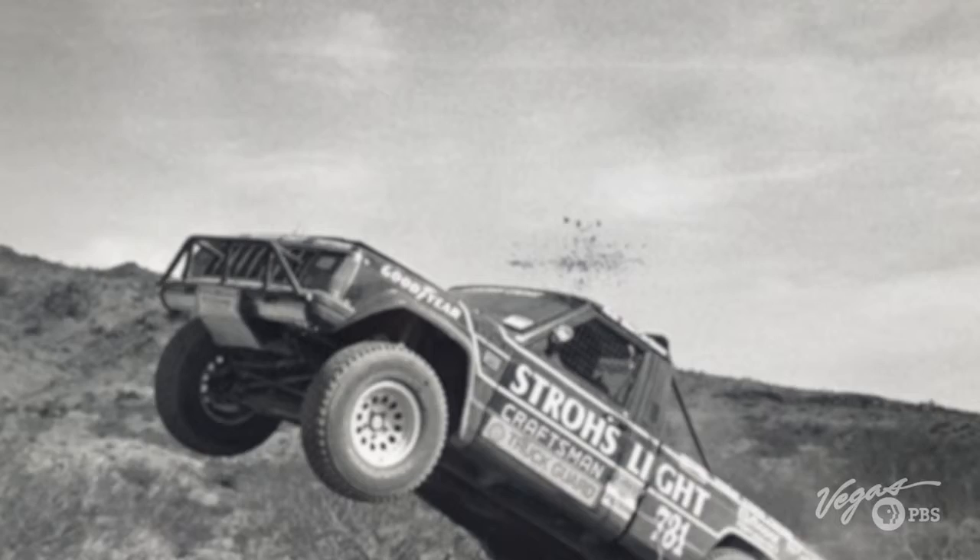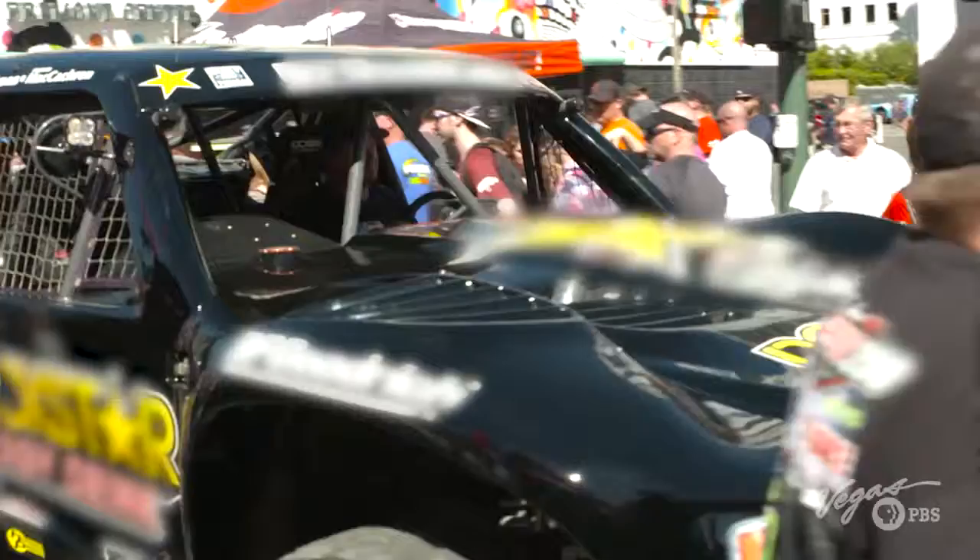I raced motorcycles when I was a kid, and that gave me the knack for reading the desert. On top of that, I've been doing this since 1982, so I've got a lot of experience out there. One thing I'm thankful for is that my father made me work on the car. He said, 'You don't work on the car, you don't race.' I think that gives me the respect for the vehicle and the knowledge to know how hard I can push it and still keep it together.